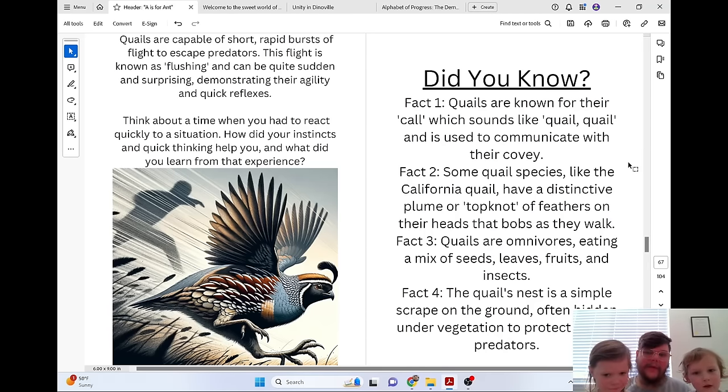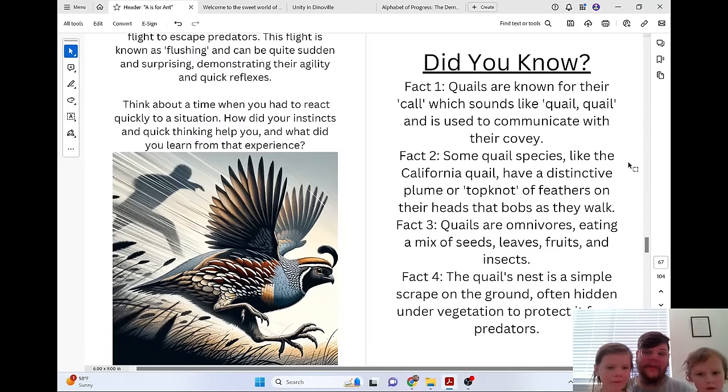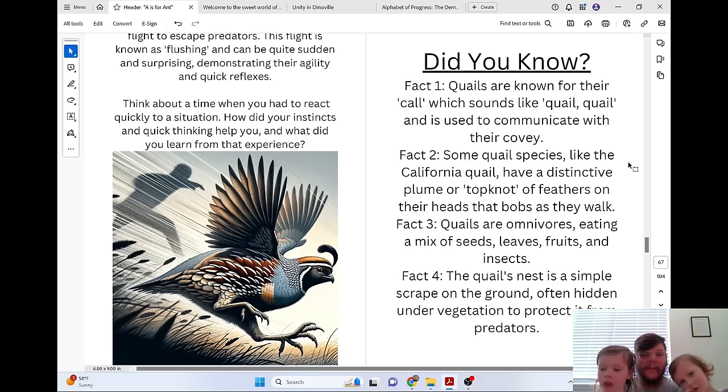Did you know quails are known for their call, which sounds like 'quail, quail,' and is used to communicate with their covey? Some quail species, like the California quail, have a distinctive plume or topknot of feathers on their heads that bobs as they walk. Quails are omnivores, eating a mix of seeds, leaves, fruits, and insects. The quail's nest is a simple scrape on the ground, often hidden under vegetation to protect it from predators.